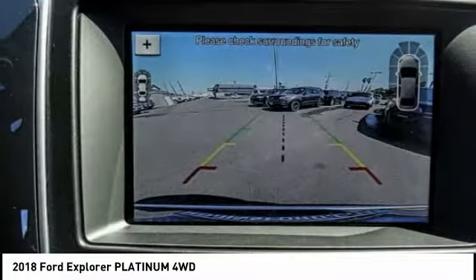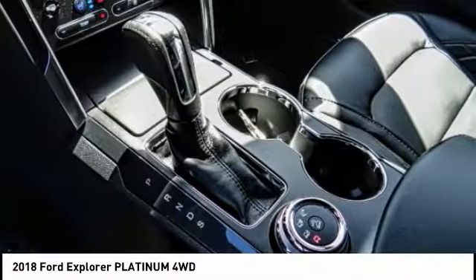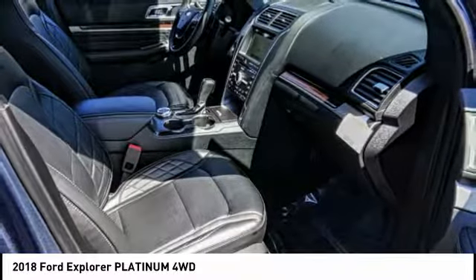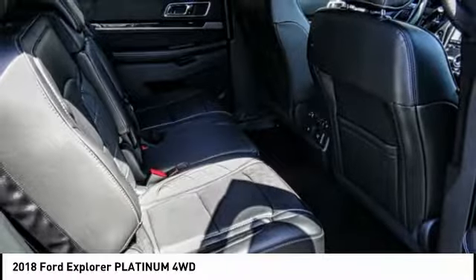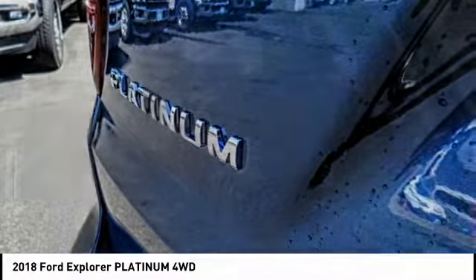Here are some of this vehicle's great options: steering wheel audio controls, lane departure warning, stability control, navigation system, remote engine start, backup camera, power passenger seat, power lift gate, keyless entry, and anti-lock braking system.